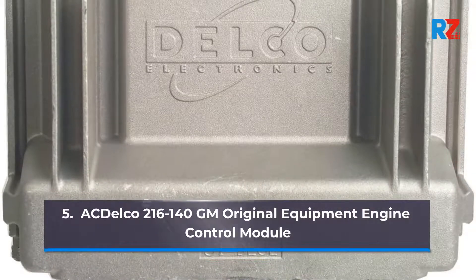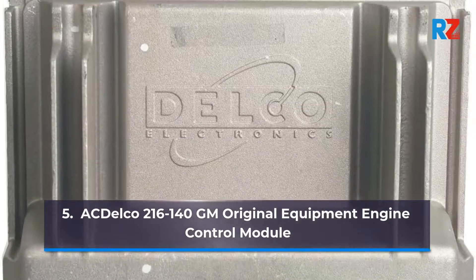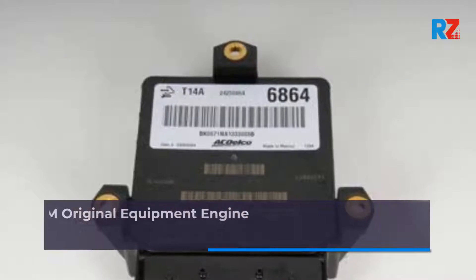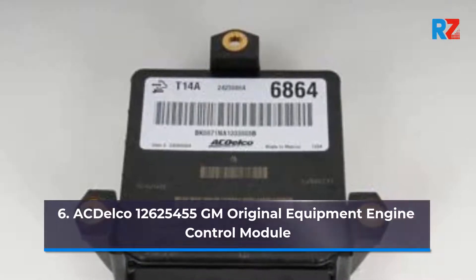5. ACDelco 216-140 GM Original Equipment Engine Control Module. 6. ACDelco 12,625,455 GM Original Equipment Engine Control Module.